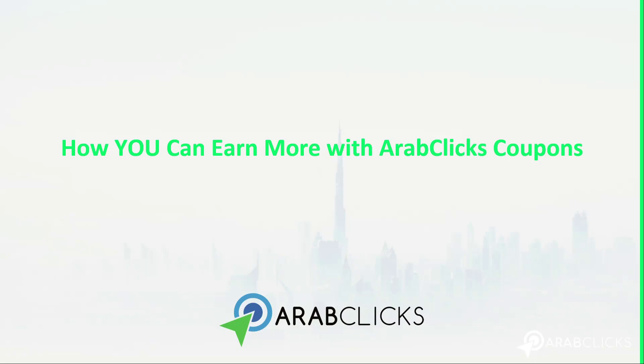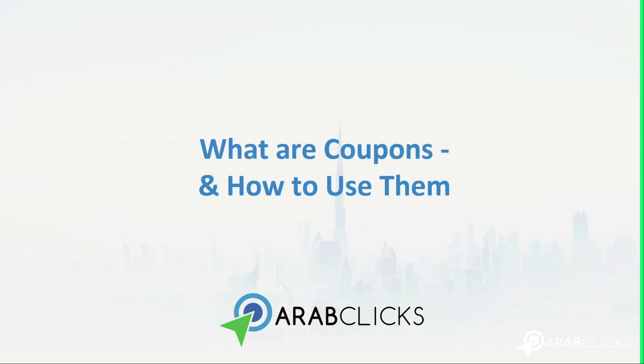Welcome to our new ArabClix video series on how you can earn more with ArabClix coupons. This is the introductory video in the series. If you want to find out what coupons are and how to use them, you've come to the right place.